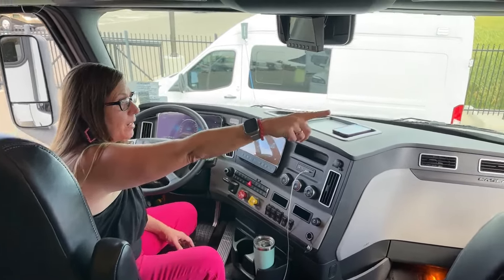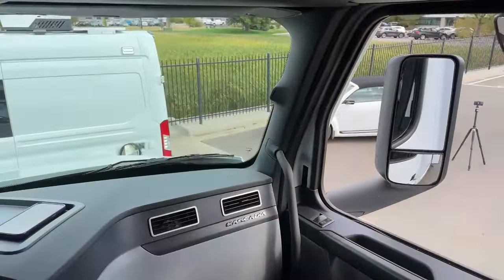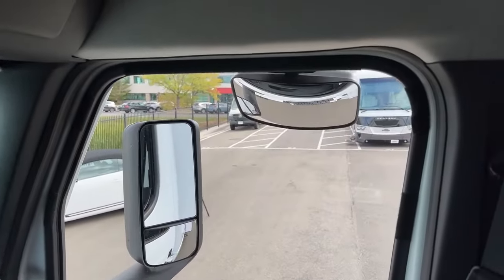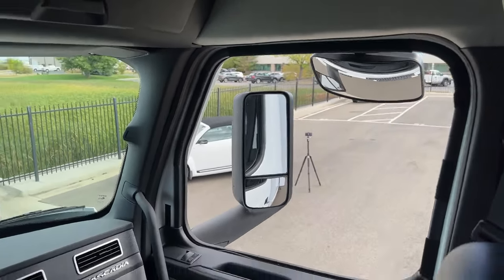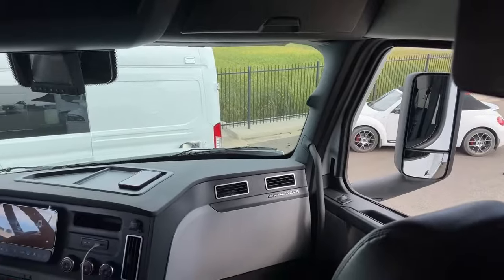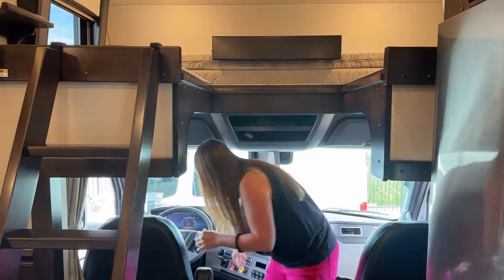I also wanted to point out this mirror — you can see it's going to show us where we are in proximity to the curb. When we get outside we're going to see this great blackout package. Renegade this year changed the color of their footsteps — they were coming in chrome before, now they're blacked out. This entire coach has been blacked out at the manufacturer level.